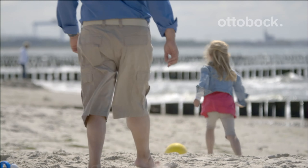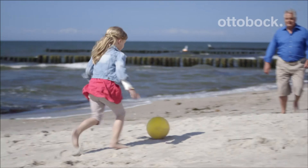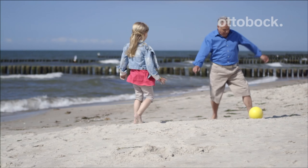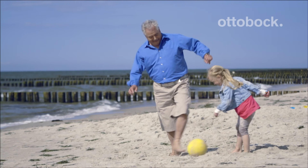When I was little, grandpa used to have only one foot and wouldn't go to the beach with me. Now he has two feet again and we can go to the beach every summer. Grandpa still can't play soccer very well, but I'm teaching him.